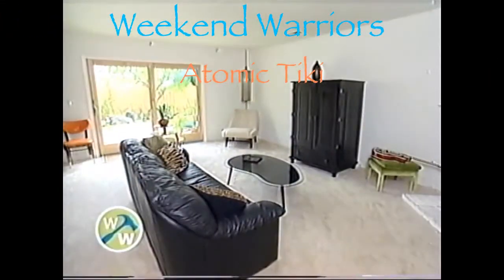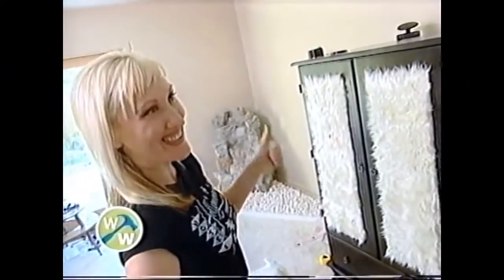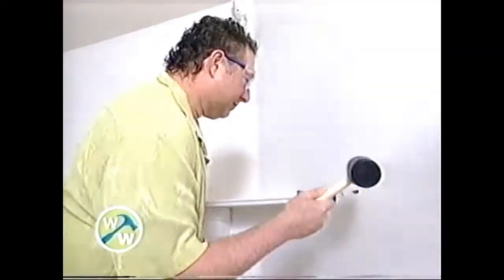Kelly and Matt want to funkify their living room. They think they need more unique elements. But what these cool cats don't know will definitely hurt them. Danger. Power tool. Next on Weekend Warriors.